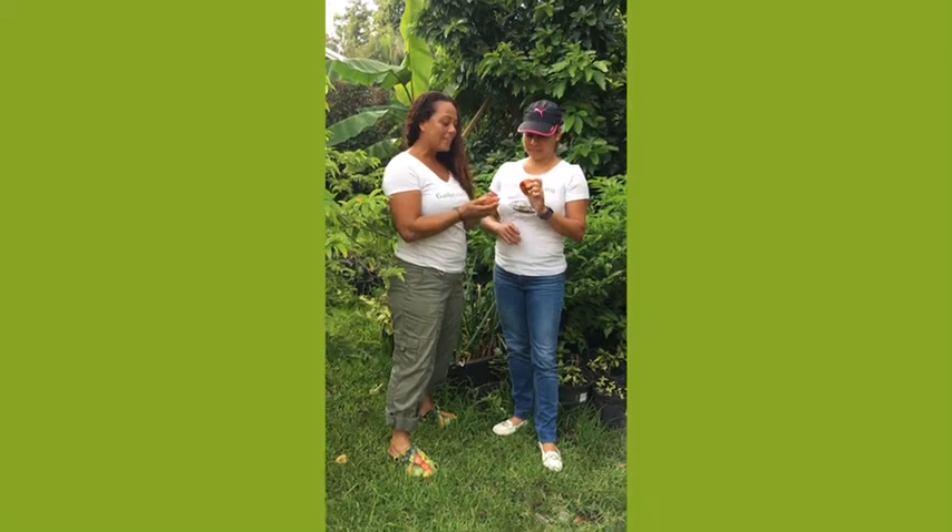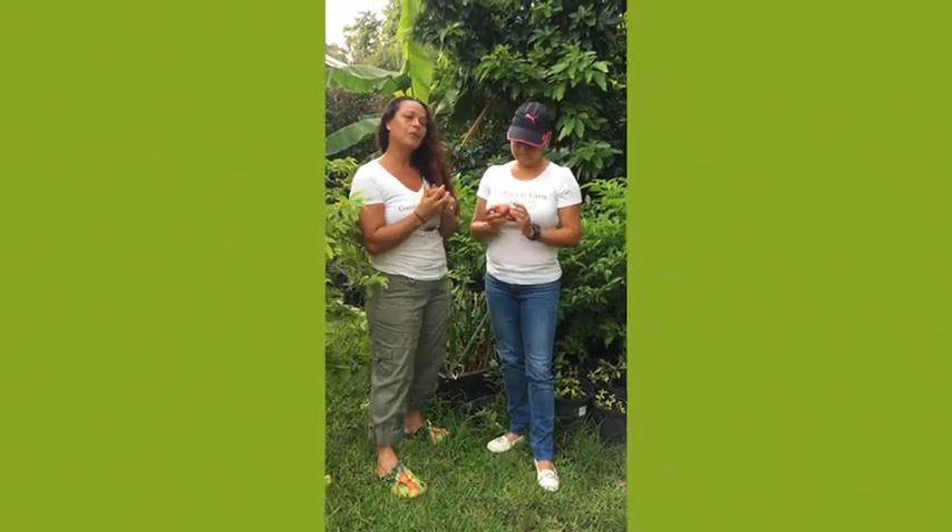Hi everybody, this is Jen from Garden a la Carte and Claudia. Today we have the cashew — it's my first time, I haven't tried this fruit ever before. We did try the wax apple when we were visiting Grenada recently, and it tastes similar to the wax apple.